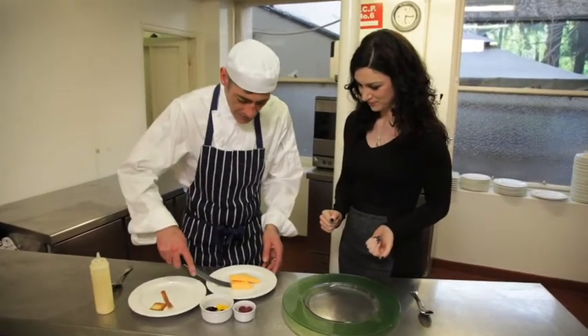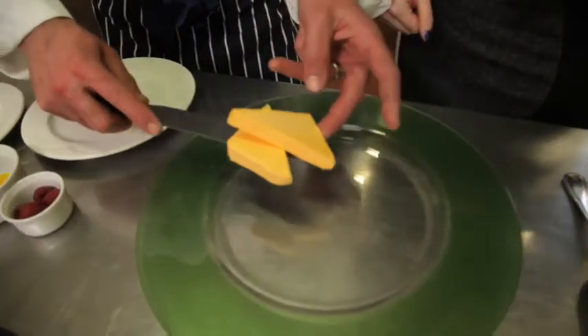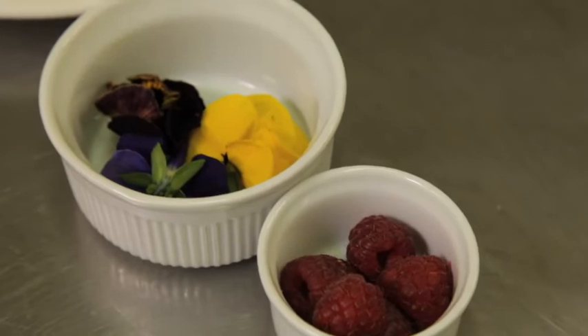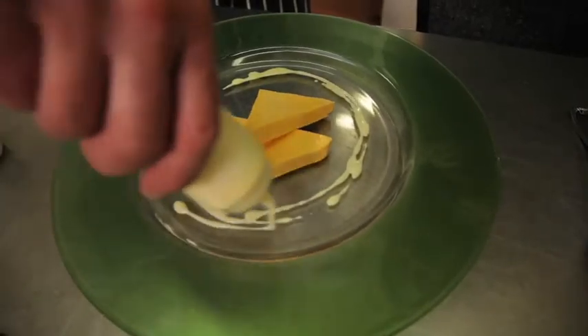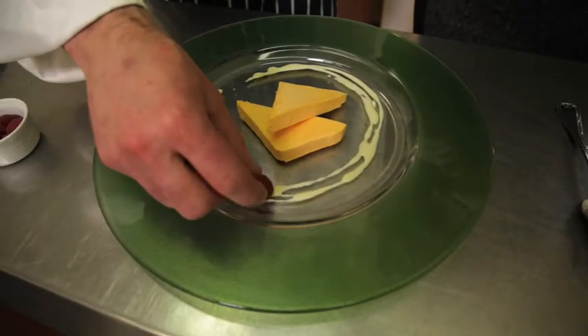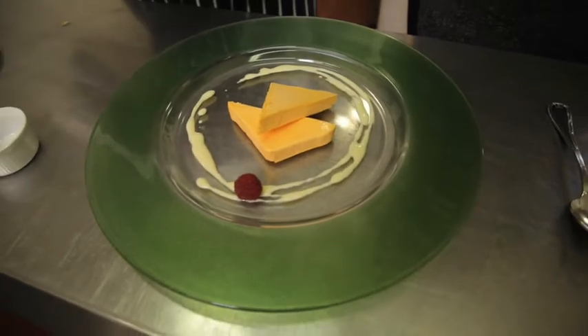So first here we put our terrine. And this is the lemon crème anglaise. And raspberries, delicately placed.